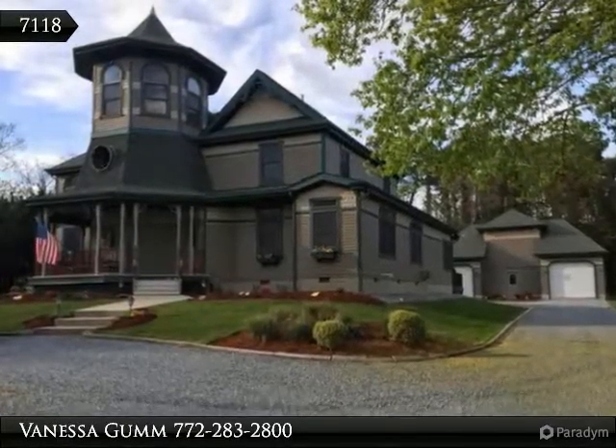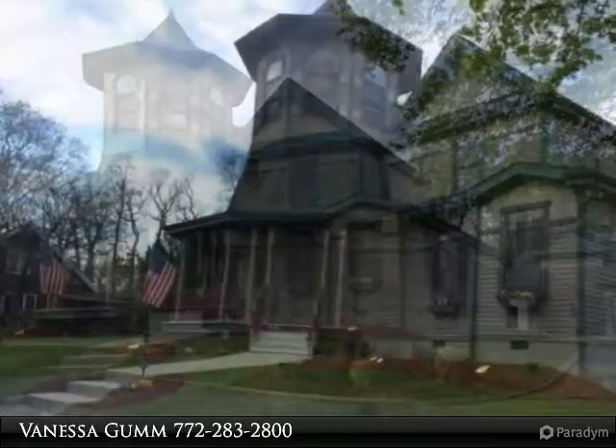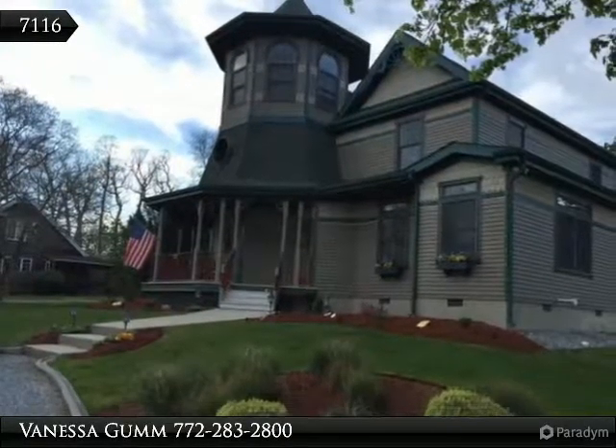Reduced $50,000. Open house Sunday June 26 from 1 p.m. to 4 p.m.